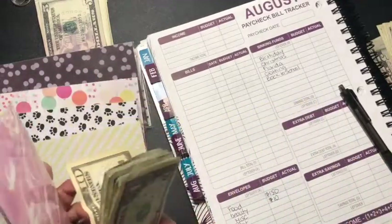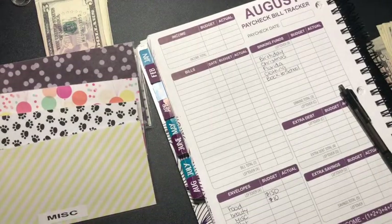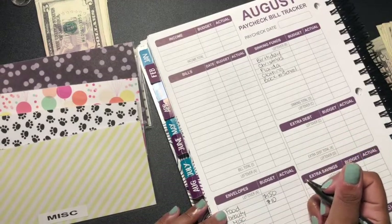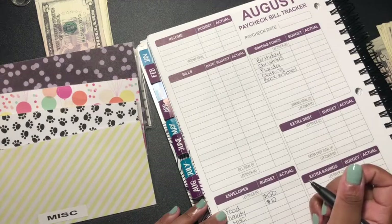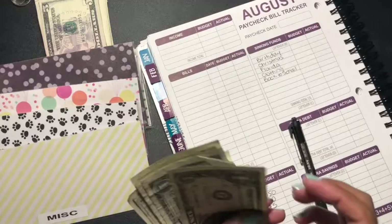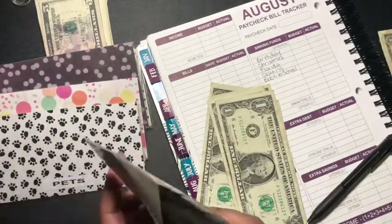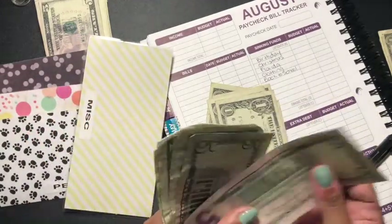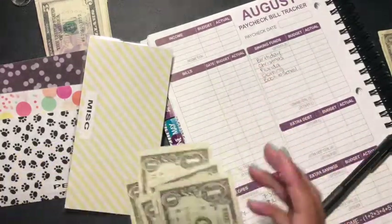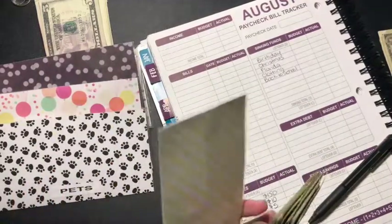Miscellaneous is going to get $5. This is just for things that come up and I need the extra cash for. We still had $15 in there, so now miscellaneous has $20. This is like just-in-case money — toilet tissue, anything like that.